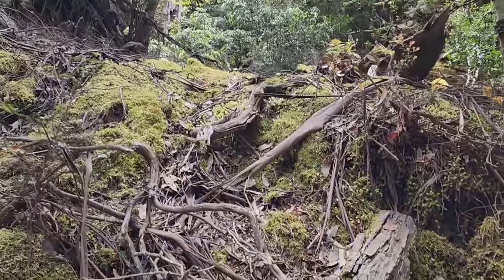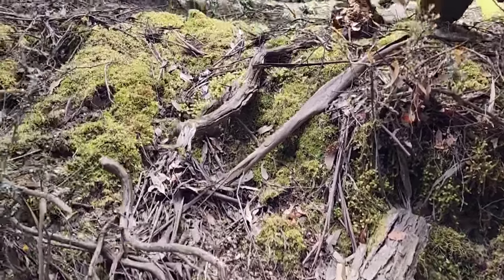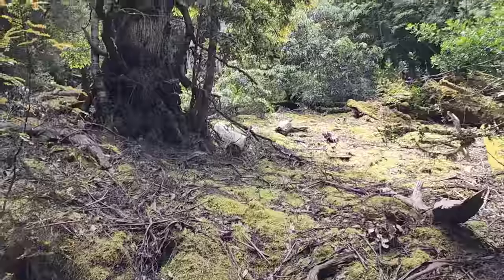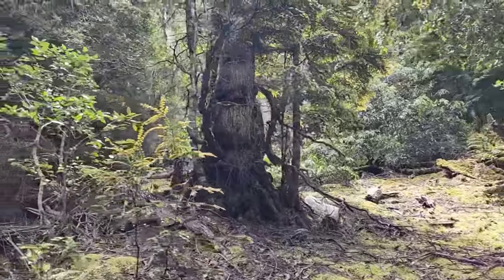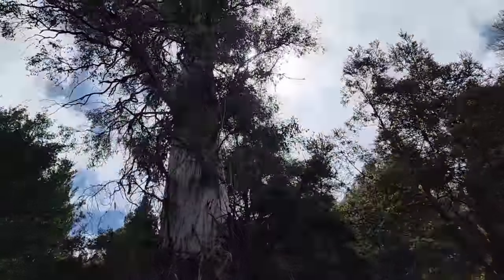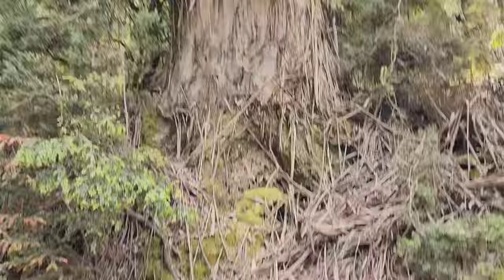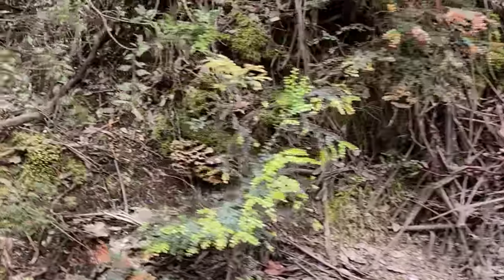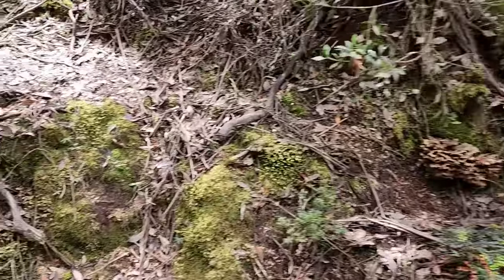There's a bunch more — look at this whole hillside, just so spongy and wet. Moist Nothofagus, Atherosperma, giant eucalyptus — looks like regnans, can't really tell. It sure is dropping a lot of bark, and there's plenty here for fungi to eat.